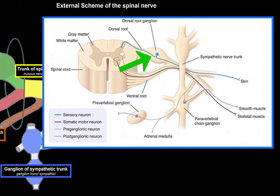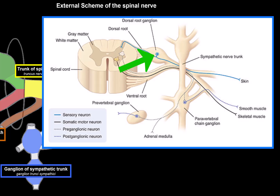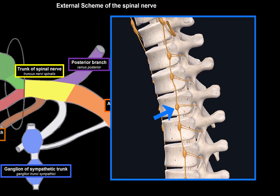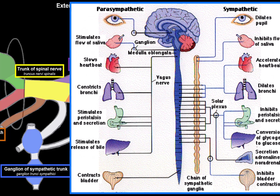If ganglia are located within the vertebral canal, they're called spinal ganglia. If located on the side of the vertebral canal, they're called chain ganglia or paravertebral ganglia. If located in the front, they're called prevertebral ganglia. The chain ganglia connect to each other forming a sympathetic chain, which is part of the autonomic nervous system.